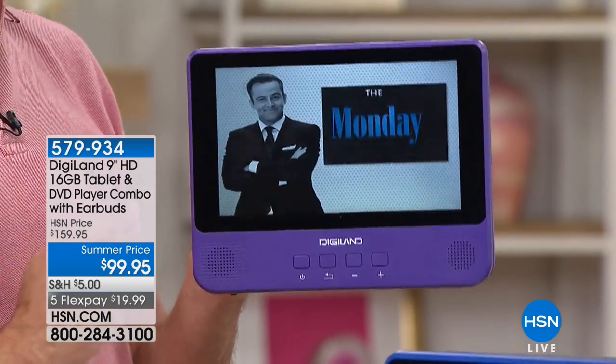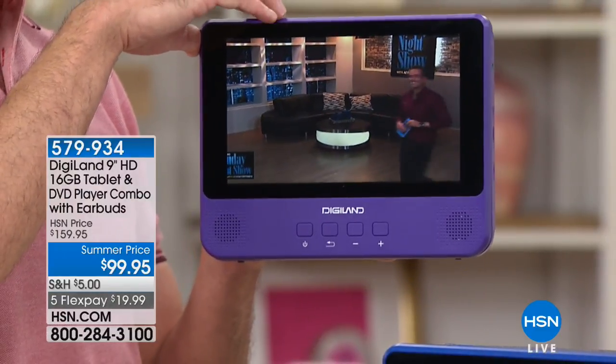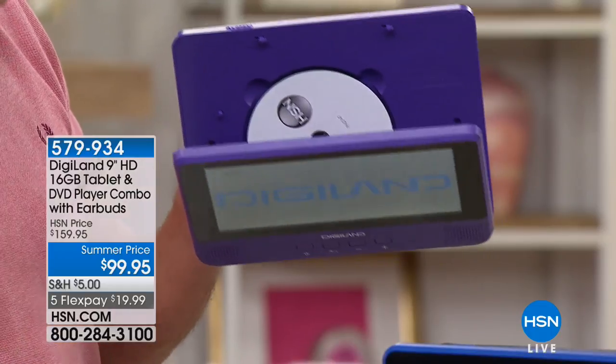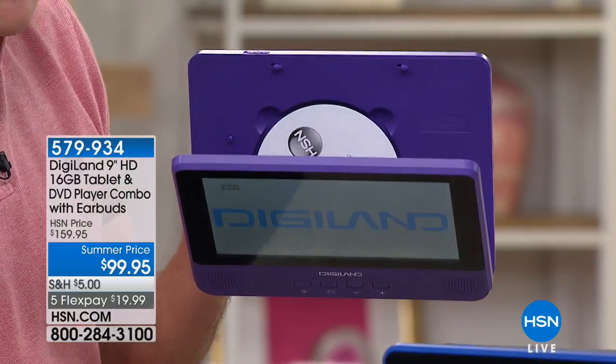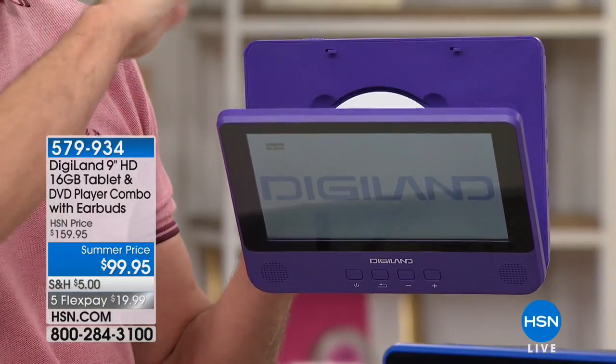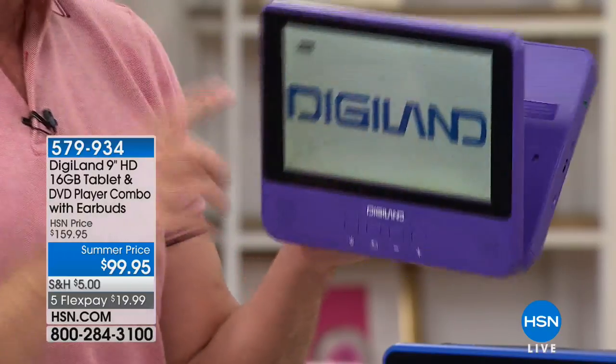I'm going to prove to you I'm not streaming that right now. This is where we get really busy. When I pop this open, you see that right there? There's the disc that was playing. We were watching the Monday night show. You could be watching all of your favorite hits, all of your favorite superheroes and whatever over the summer — you can be watching those now on the built-in DVD player.